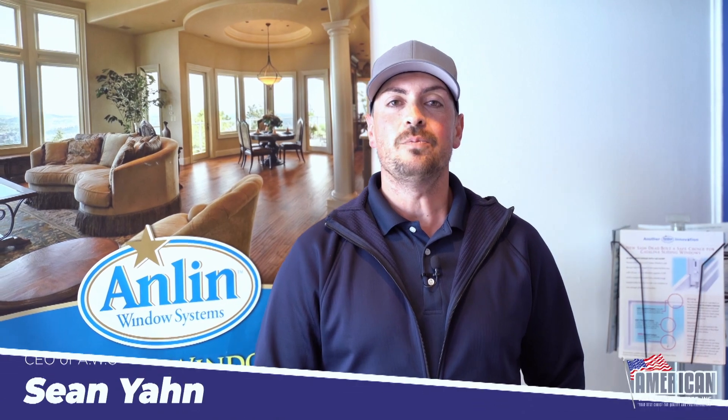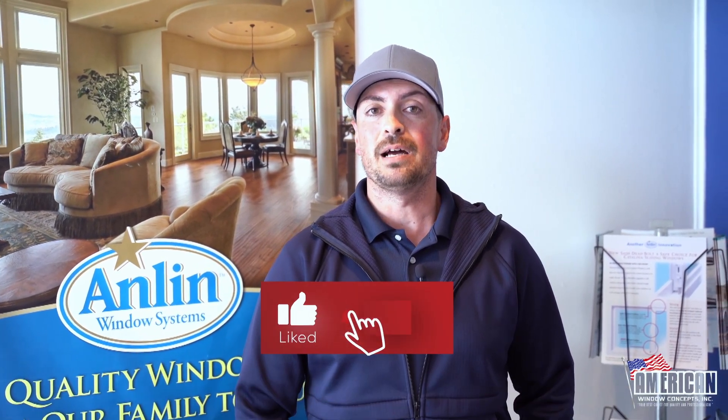Thanks again for watching this video. If you want to be kept updated on new videos that are coming out, just hit that like button and subscribe to the channel. Thank you so much.